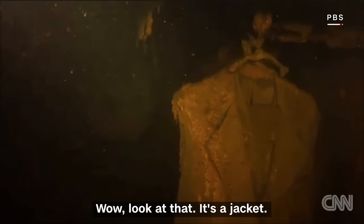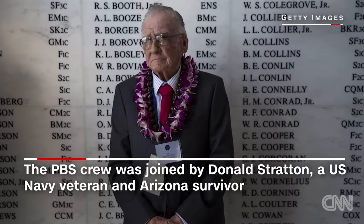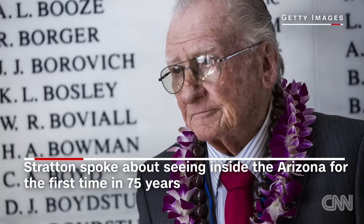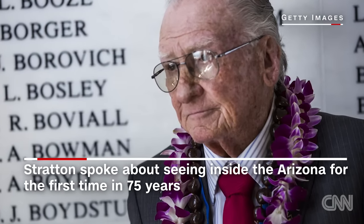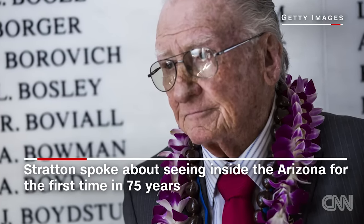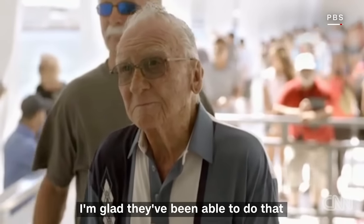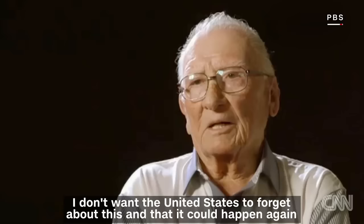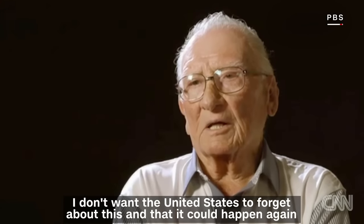Are you kidding me? It sure brings back a lot of memories. I'm glad they've been able to do that. I don't want the United States to forget about this and that it could happen again.